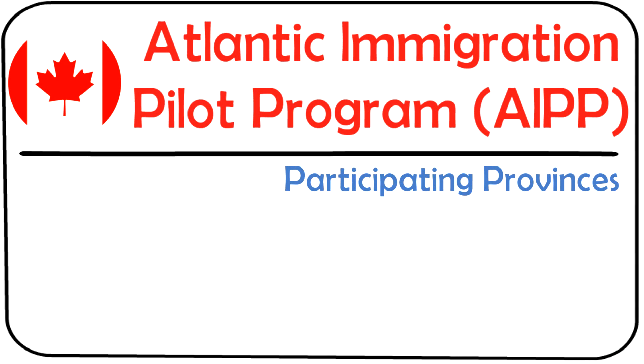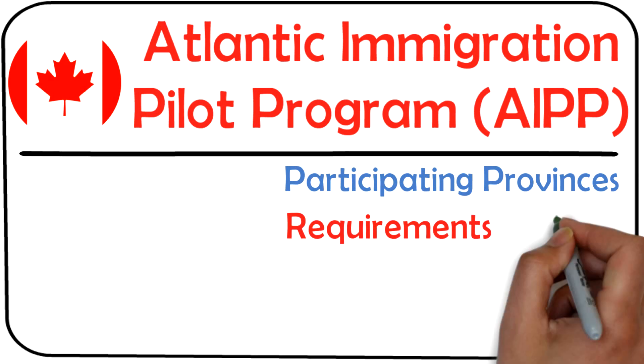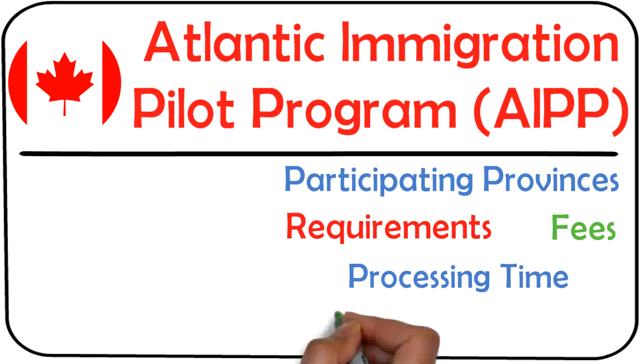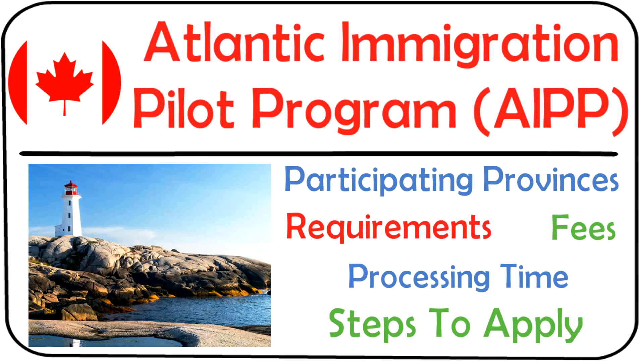I'll tell you about the participating provinces, the requirements, how much it'll cost you, processing time, and the steps to apply for AIPP.